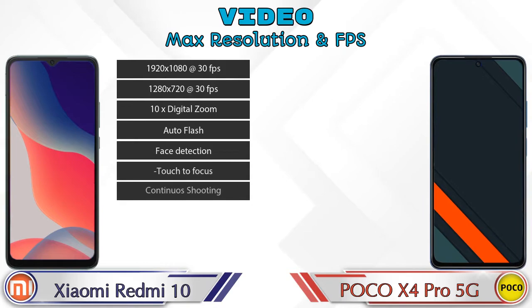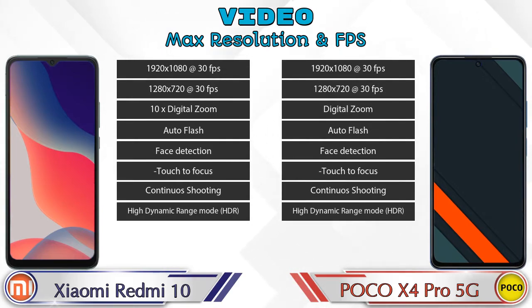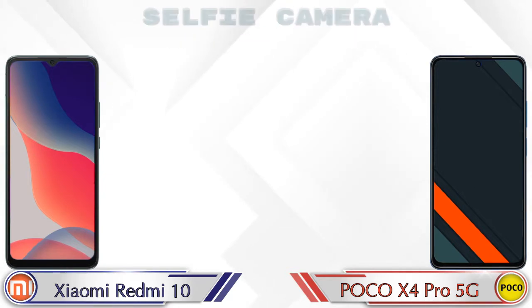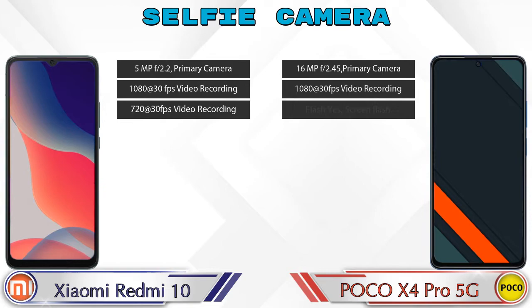If we talk about the video camera, then in both phones eight different types of features are available. Now let's talk about the front selfie camera — in both phones a single camera can be seen, which has three different features available.